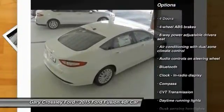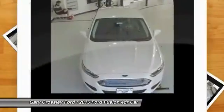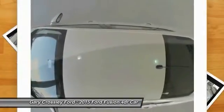airbags, front wheel drive, Bluetooth, compass, passenger airbag, power door locks, power windows, trip computer. A vehicle like this doesn't come along every day — come in and get it before someone else does.